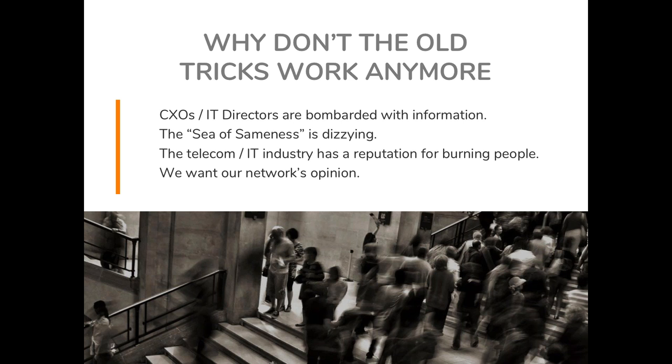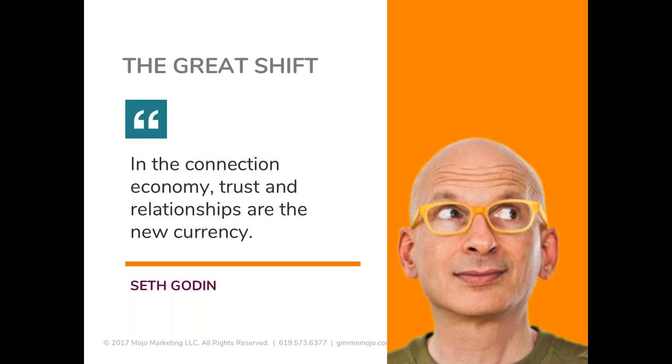There's a sea of sameness that exists in our industry. How do you tell one MSP from the next? What are your differentiation points? The telecom IT industry has a bit of a bad rap at times — no one wants to deal with the carriers. Our buying habits have changed to where we really want our network's opinion. All of this has accumulated into what Seth Godin calls the connection economy, where we've moved past the information age. We're now in this connection economy where everything is about trust and relationships.